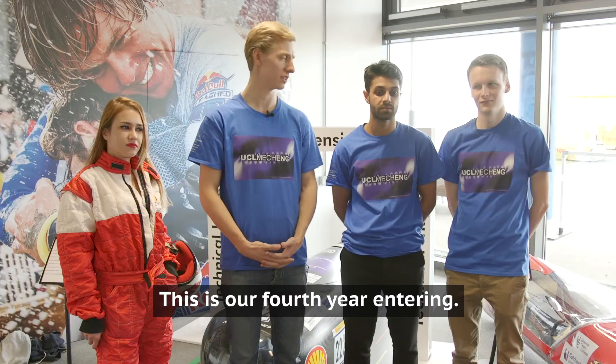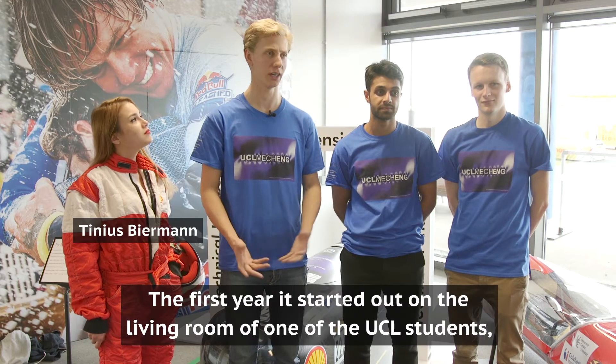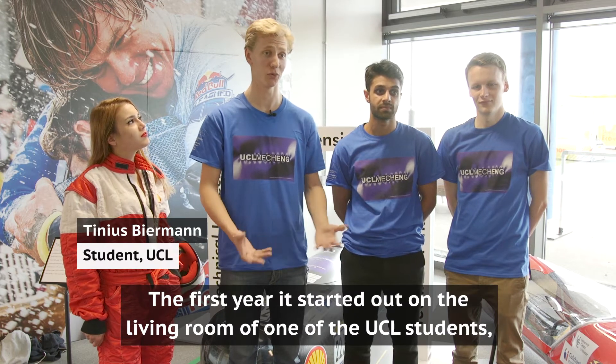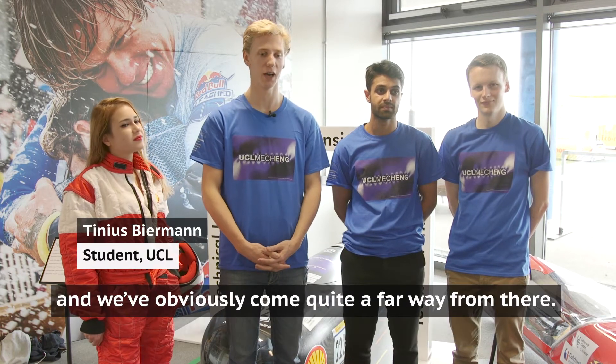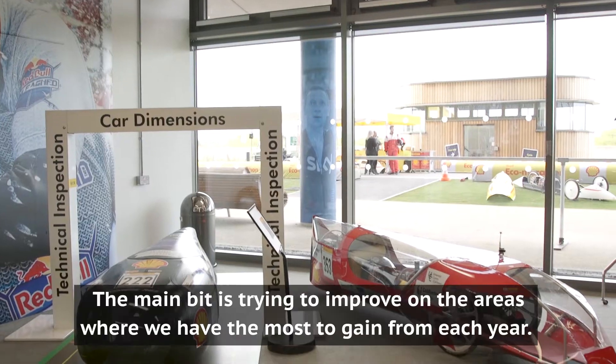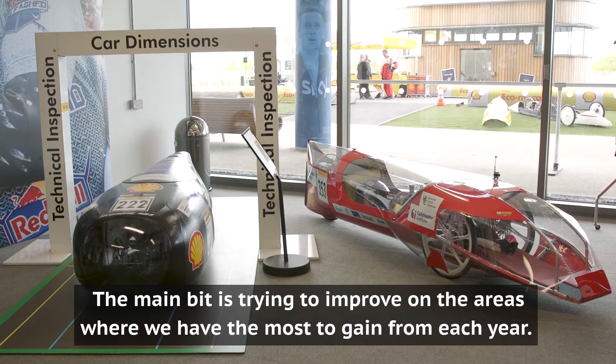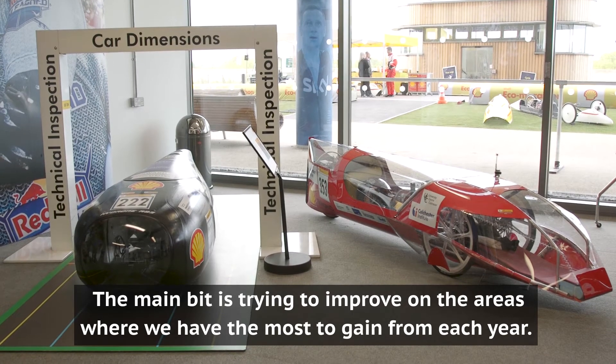This is our fourth year entering, and the first year it started out as a living room of one of the UCL students. We've obviously come quite far away from there. The main bit is trying to improve on the areas where we have the most to gain from each year.